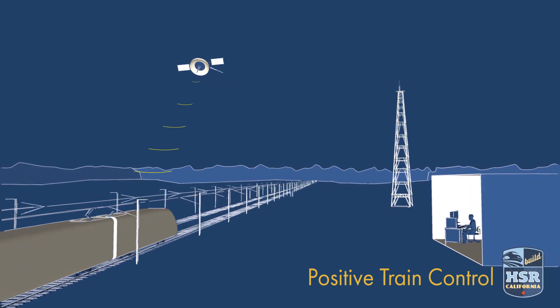GPS satellites will continuously monitor train positions and relay them to engineers and dispatch centers across California. Engineers will communicate via radio towers, while a fiber-optic network sends data between trains and dispatch centers through the rails.